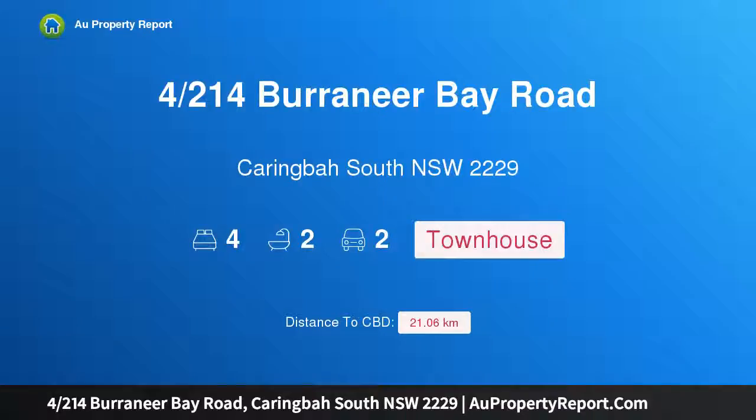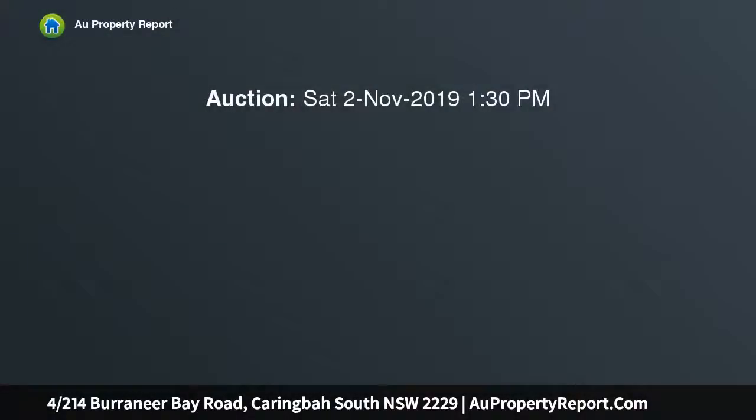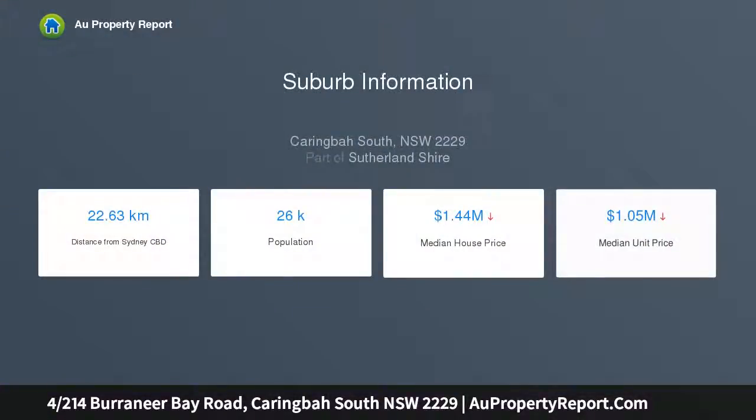Hi, I am glad to introduce the property at 214th Borough near Bay Road, Carringborough South, New South Wales 2229. Sophisticated style defined by its striking facade and elegant interiors, this brand new residence is architecturally crafted to maximize space and natural light, providing a private oasis where style and functionality work in perfect harmony.